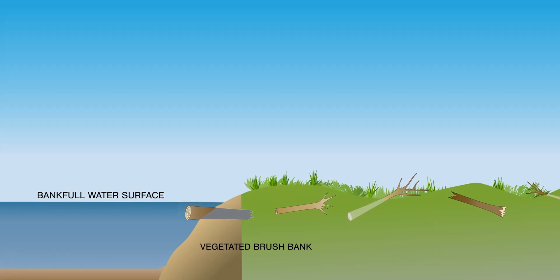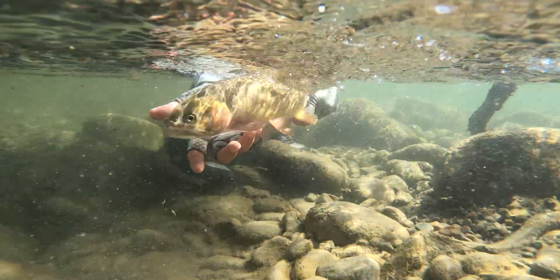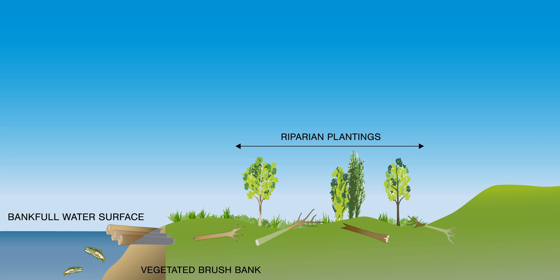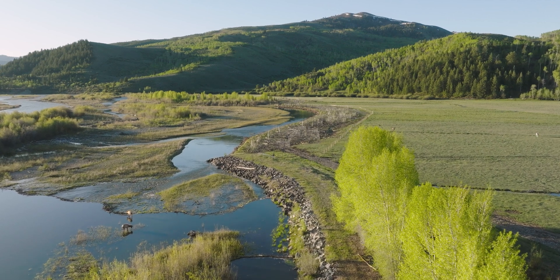Its outer edge has the vegetated brush bank — it's got pieces of brush and trees and root wads sticking out. Over time it'll undercut and that'll be really great fish habitat. On the landward side, we've got riparian fence to protect all of that vegetation from cattle and some fencing to protect some of the plantings from elk and mule deer.